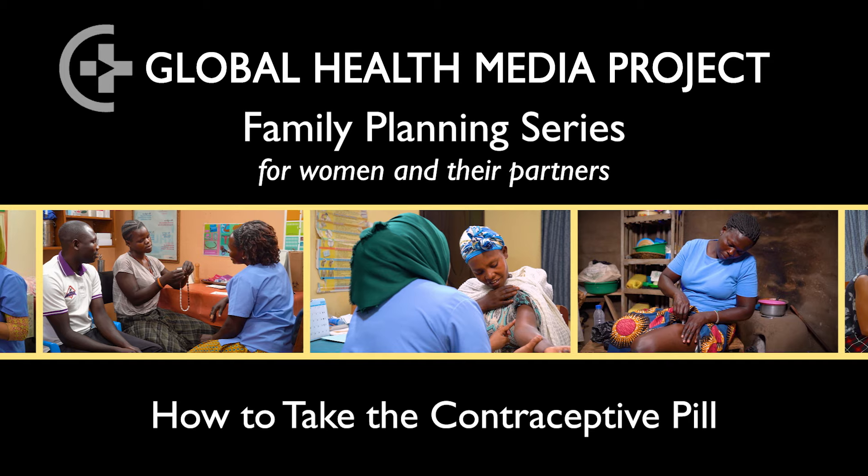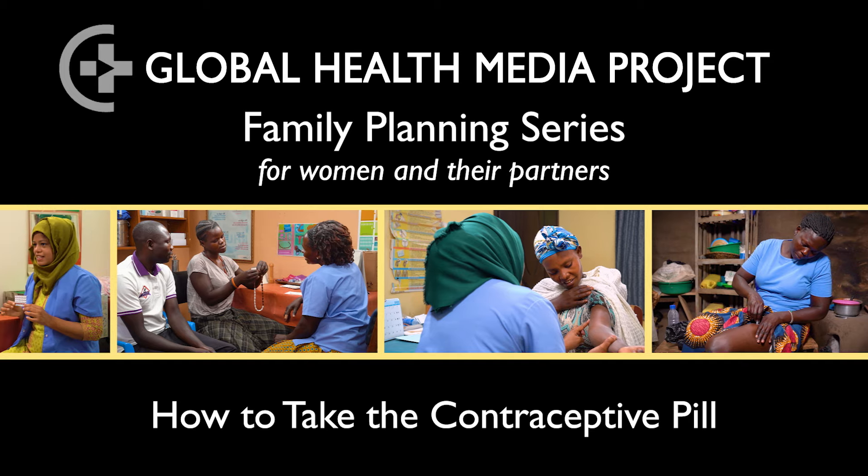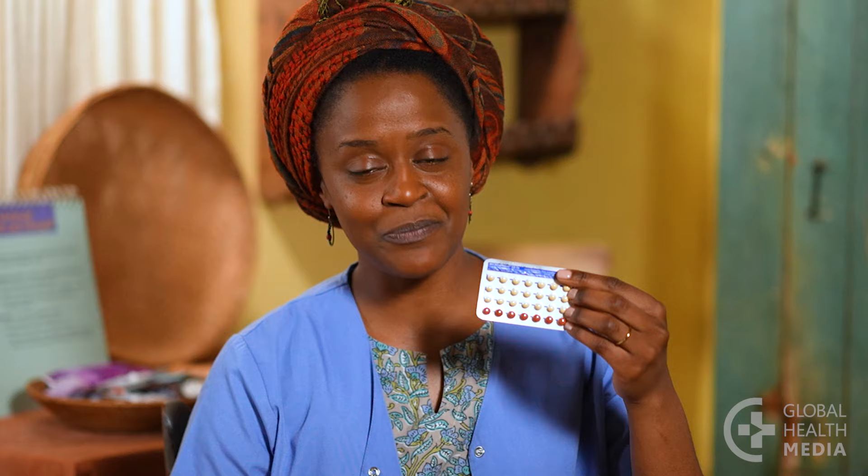How to take the contraceptive pill. Hello, welcome to our video series on contraceptive methods. In this video I am going to show you how to take the contraceptive pill so you can keep from getting pregnant.